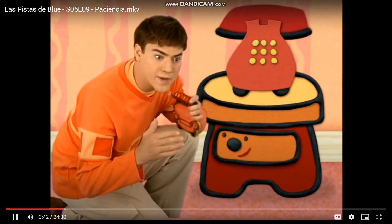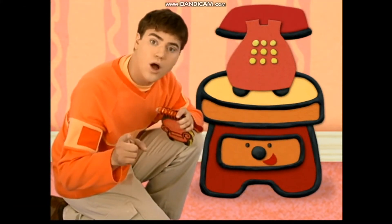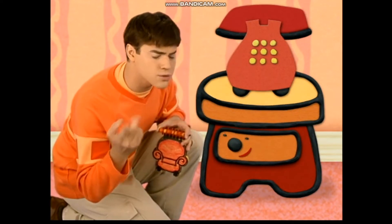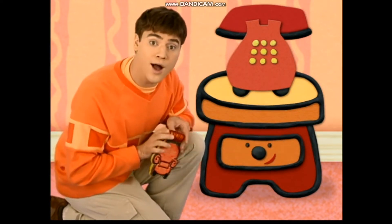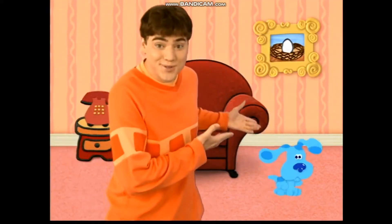Para jugar a las pistas de Blue tenemos que encontrar una... ¡Huella! Oh, una huella, correcto. Y esa es nuestra primera... ¡Pista! ¿Una pista? ¡Una pista! Luego la colocamos en nuestra... ¡Libreta! Pistas de Blue, pistas de Blue.